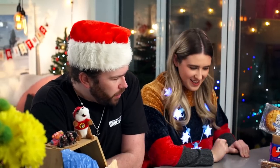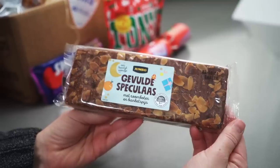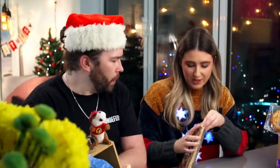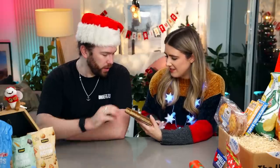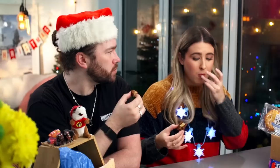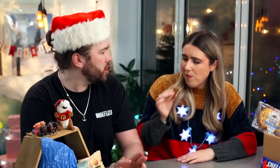This is gevulde speculaas, also for Sinterklaas - it's a soft speculaas with almond filling. Look at that - maybe like an almond marzipan sponge. Do you guys do the tradition of leaving something out for Santa Claus? Oh yes, that smells so good! I never used to like marzipan but I've grown into it a lot more, especially the way they mix it with this spongy stuff.